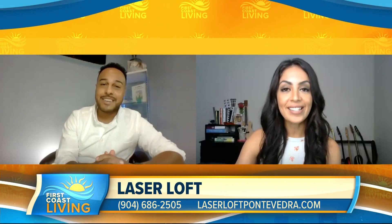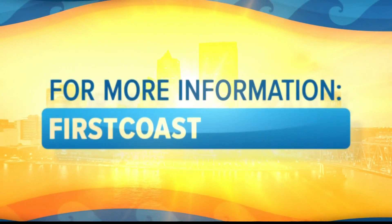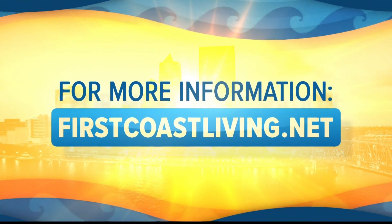A free butt lift is definitely a way to lift a spirit. Thank you so much, Rafael. Thank you so much, Hattie. Always great speaking with you. You can always find this segment and more on our website at firstcoastliving.net.